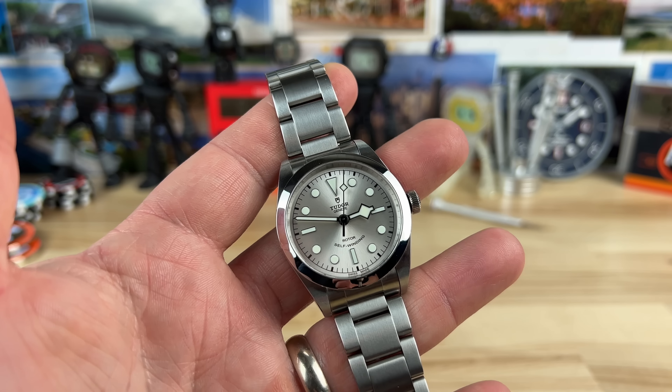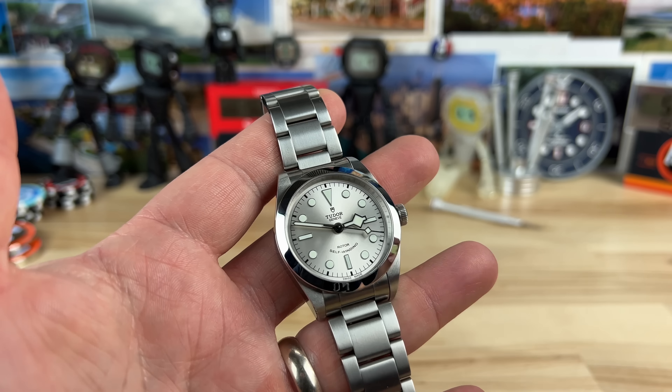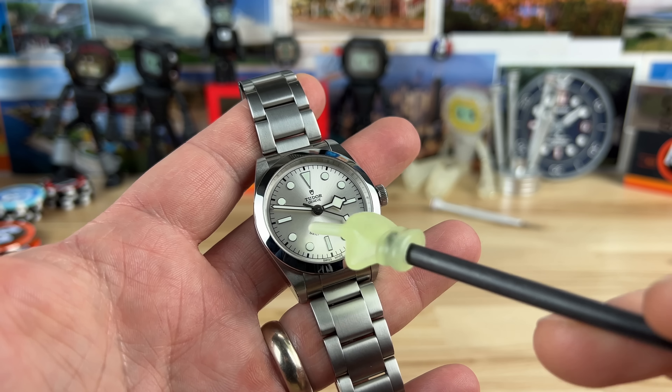First off, I have to say I was not really a big fan of the Silver Dial. I'm not a fan of it in the 41 millimeter, but now in the 36, I kind of like it. It just works better for this size.